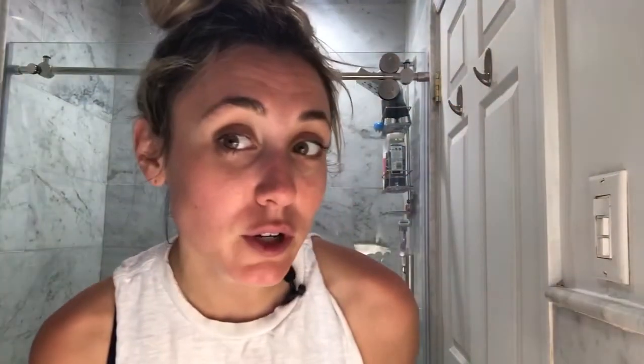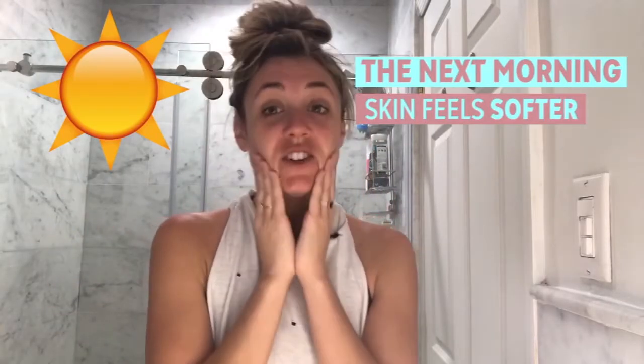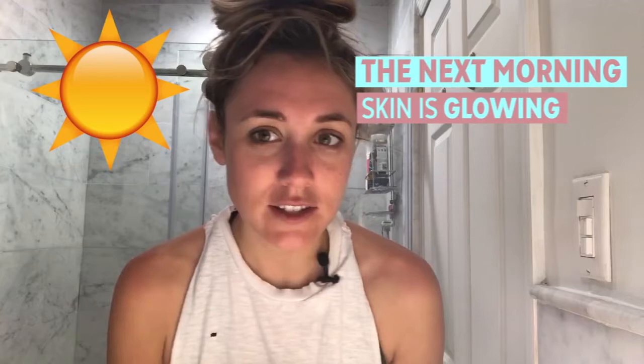See how this looks in the morning. My face feels so soft to the touch. All those rough patches I had felt before putting it on last night are gone. My complexion has a nice little glow.